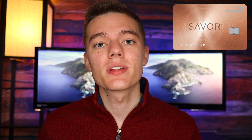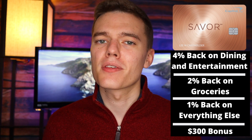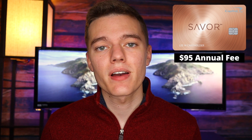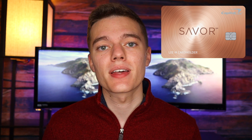Number three on our list is the Capital One Savor Cash Rewards credit card. This is a great card if you go out to restaurants often because you get 4% cash back on dining and entertainment, 2% cash back on groceries, and 1% cash back on all other purchases. You also get a $300 bonus if you spend $3,000 in the first three months. It also has a $95 annual fee, but if you go out to restaurants a lot you'll probably make that back with the 4% on dining and entertainment.